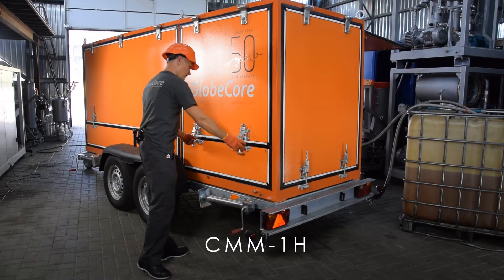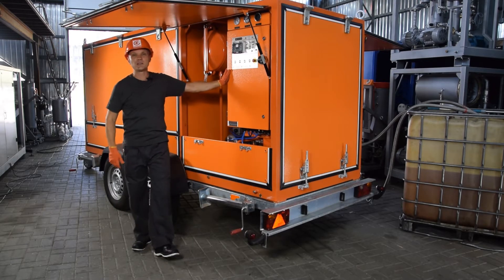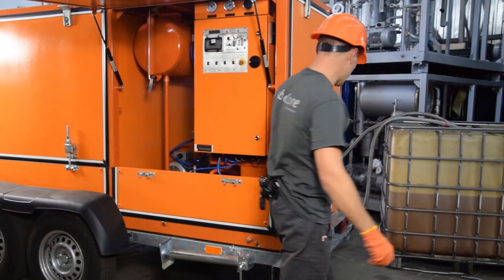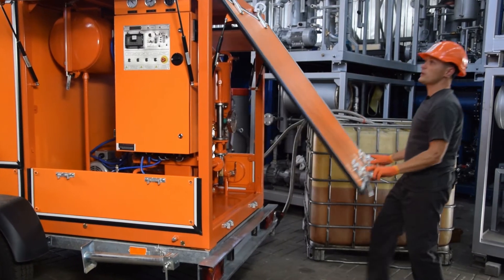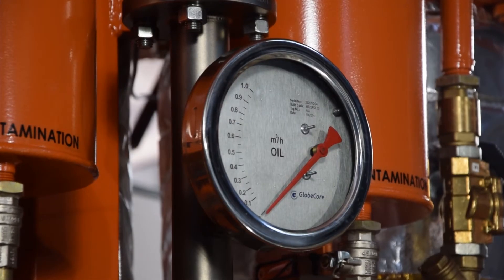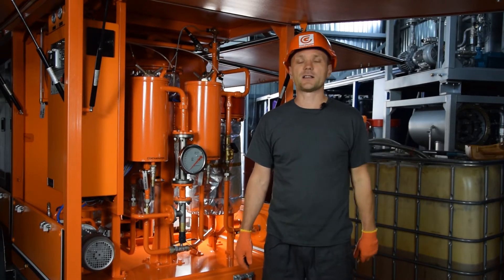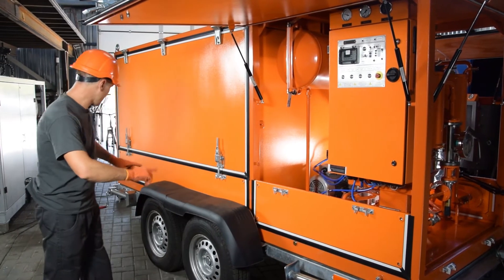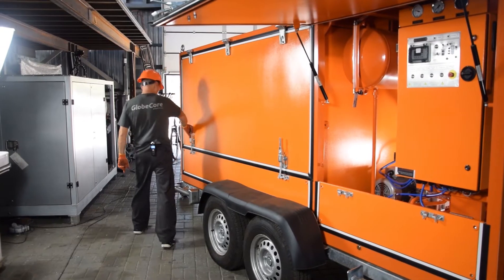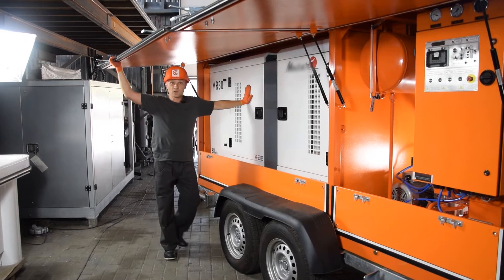This is CMN1H. The unit is designed for treatment of insulation oils such as transformer and cable oil. The unit provides storage, transfer, filtration, heating and thermo-vacuum drying of insulation oil. The capacity of thermo-vacuum drying is up to 1000 liters per hour, or 250 gallons per hour. The unit is mounted on a trailer and is equipped with a 30 kilowatt generator.